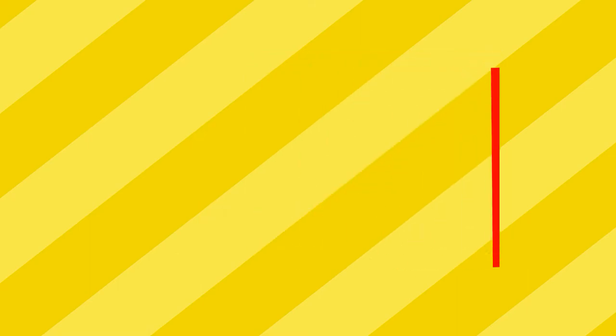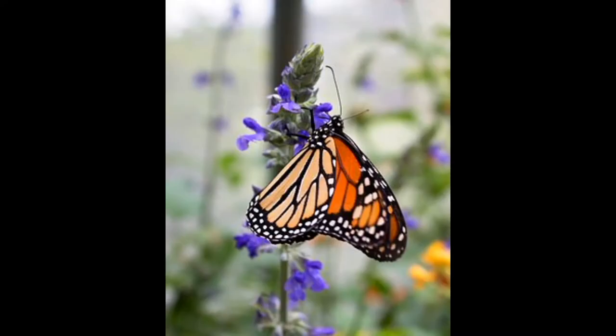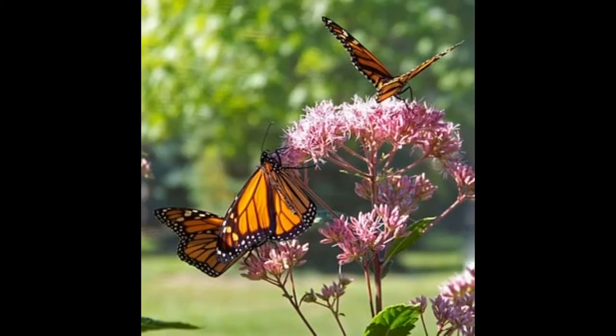What is a monarch butterfly? Have you ever seen a bright orange and black butterfly fluttering around some flowers? Most likely that was a monarch butterfly. Along with their orange stained-glass-looking coloration, monarchs have black bodies with small white dots. The unique coloration acts as warning colors for predators, telling the predators: I am not tasty.